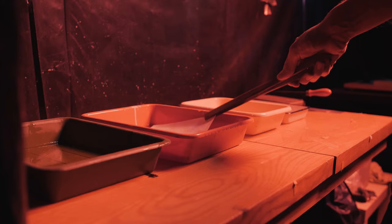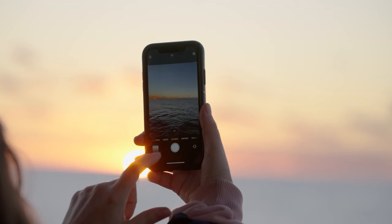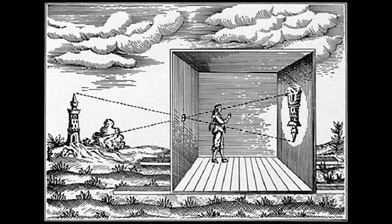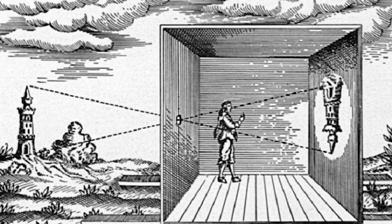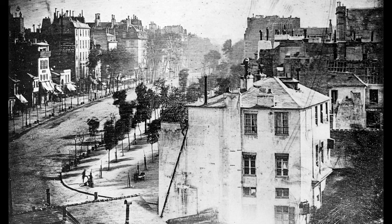The very first photograph was taken in France in 1826. It was rather crude and took at least eight hours of exposure time. While the use of crude cameras, such as the camera obscura, which allowed artists to trace a projected image, have been around since the 1500s, photography as we know it began as a chemical process — beginning with the daguerreotype, the first publicly available photographic process used in the 1840s and 1850s.